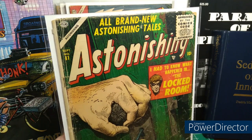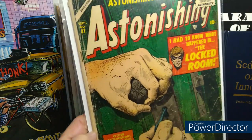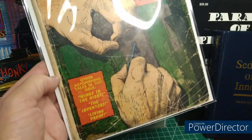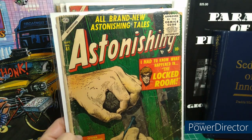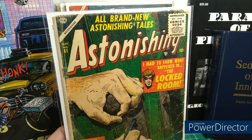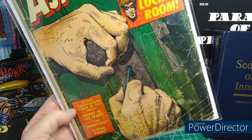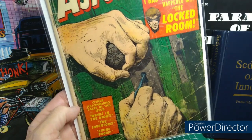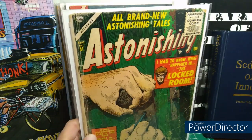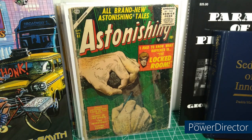Astonishing, all brand new — number 41, very low grade. Russ Heath cover, working for Atlas. Russ Heath did a lot of the greytone covers for DC war books. John Severin too. Awesome to see him on one of those books.